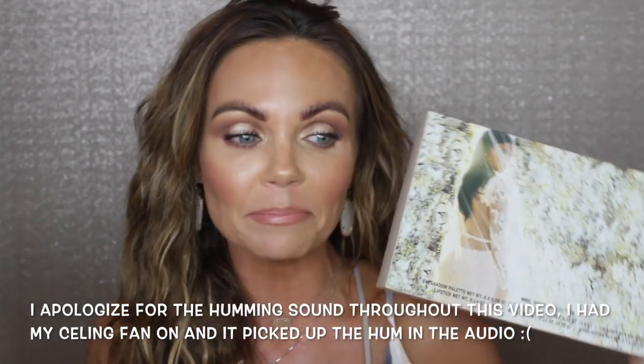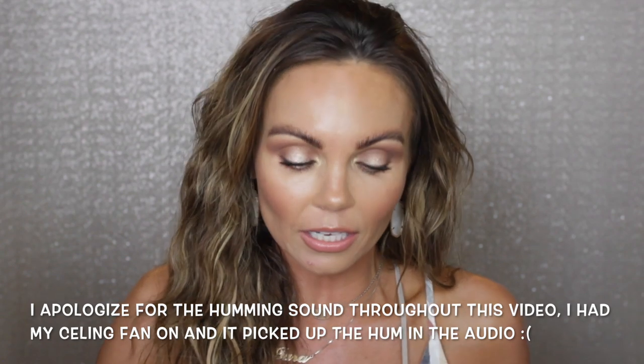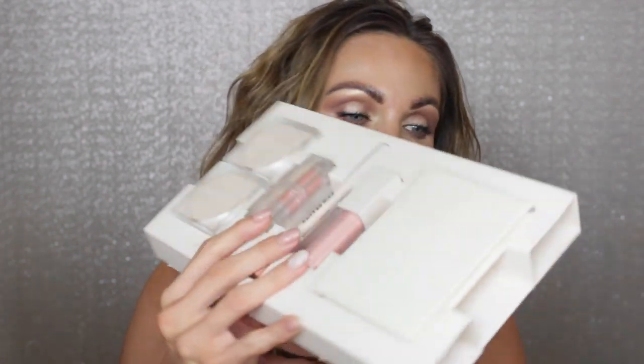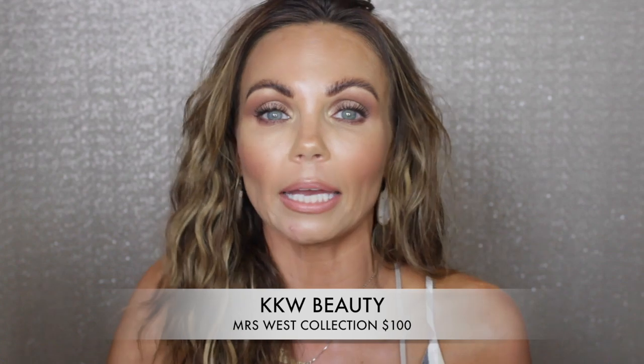The packaging on this is absolutely stunning and they're actually real photos of her wedding to Kanye West. This is how it comes packaged — it's really kind of cool how it's snug in there. The entire collection is sold out and it's my understanding that she will not be doing any relaunches. It was just a one-time thing because it was an anniversary of her wedding to Kanye West and she wanted to make it a special collection for their anniversary.